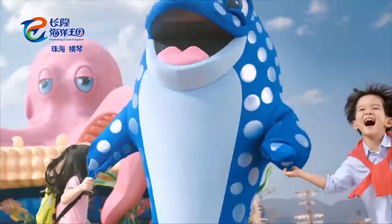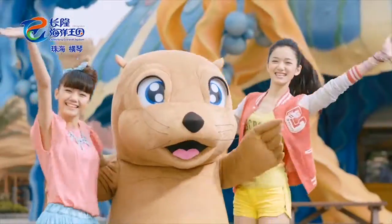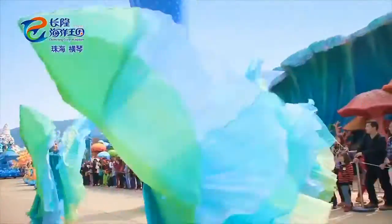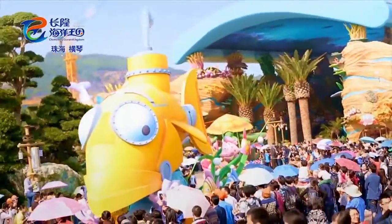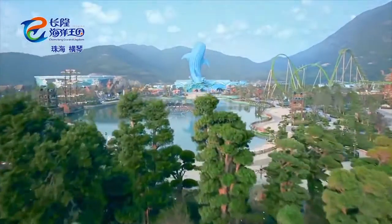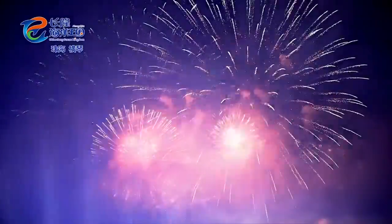The Ocean Avenue Canopy at Chimelong Ocean Kingdom has proven to be a hit, setting the stage for the park to have one of the most unique entry experiences found anywhere in the world. Introducing storytelling at the main entrance in the most captivating way imaginable, Chimelong Ocean Kingdom has set a new standard for park storytelling that pushes limits for parks across the world.